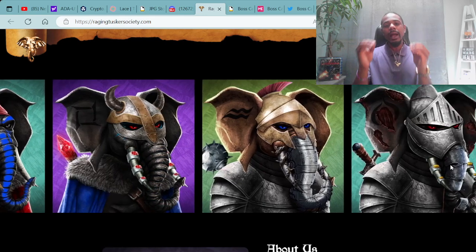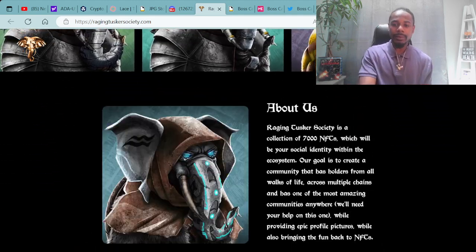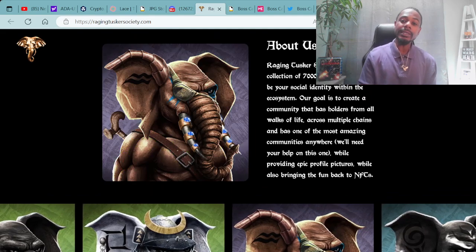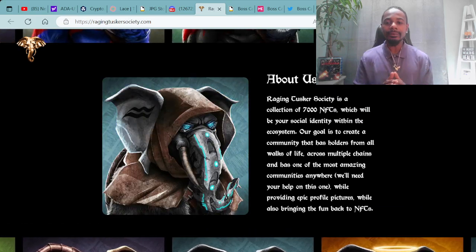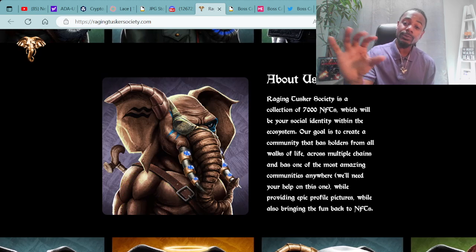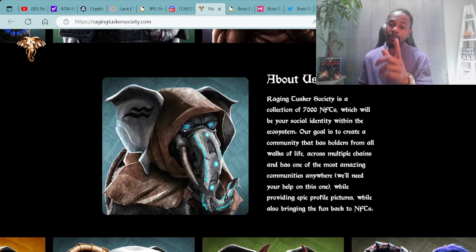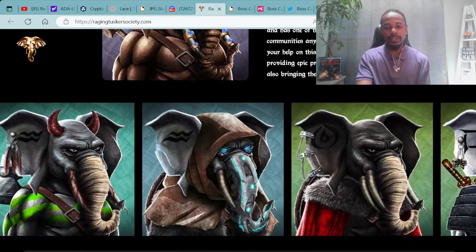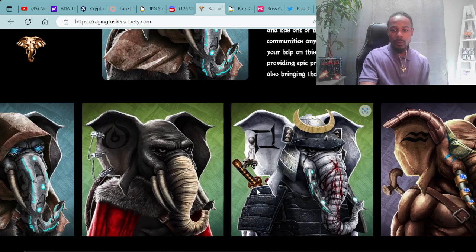I'm definitely going to utilize my whitelist and pick up some super dope Tuskers. You can learn more about them on the site. Raging Tusker Society is a collection of 7,000 NFTs which will be your social identity within the ecosystem. Their goal is to create a community with holders from all walks of life across multiple chains, with one of the most amazing communities anywhere, providing epic profile pictures and bringing the fun back to NFTs. They're showing more sneak peeks of the Tuskers — I'm loving the art and the Samurai Warrior vibes.